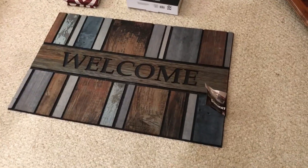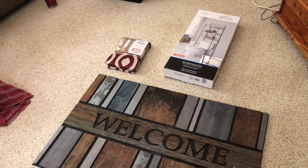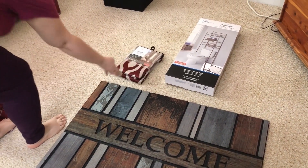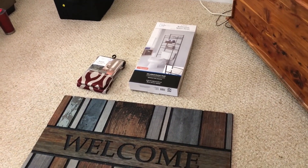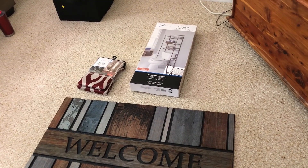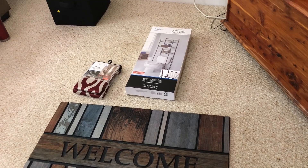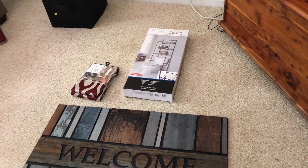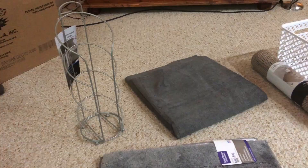Here are a few more things we got from Walmart for the new apartment. We got a welcome mat. We also got a room darkening curtain — not a blackout curtain, but a room darkening curtain — for the sliding glass door behind the couch. And then we have less storage space in our bathrooms, so we're going to try to use that in one of the bathrooms to help a little bit with our storage issue.